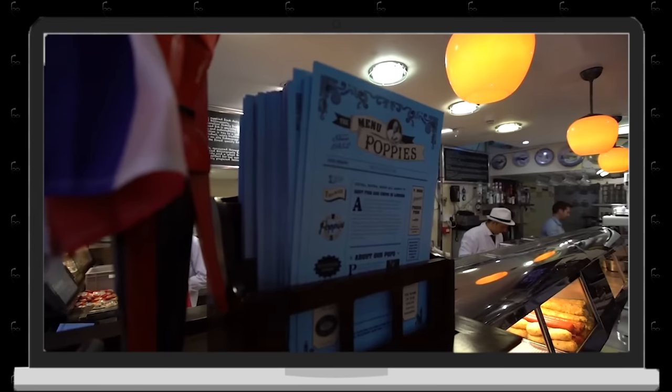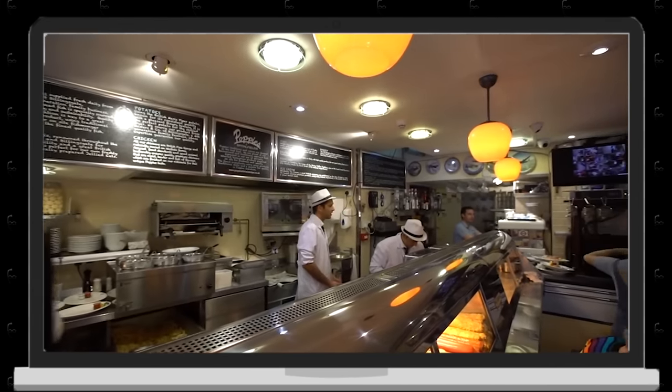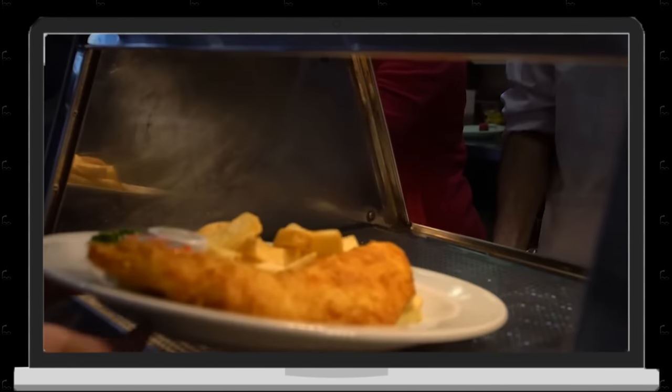Poppies uses sustainably sourced fish, has a cult following, awards up the wazoo, and there's a ton of action in their retro 50s restaurant. You can eat inside or, as they say here, takeaway. Think about it — a California burrito is protein steak with fries in it. So for us to put fish with fries just in a sandwich form, how could that be bad?